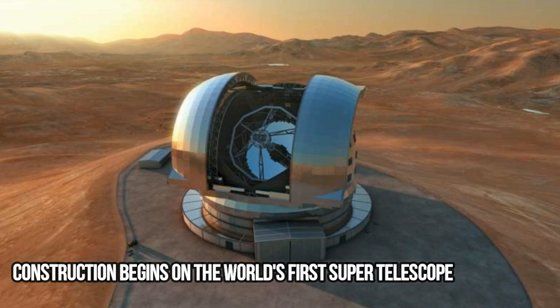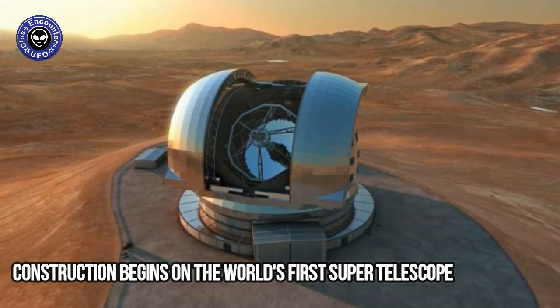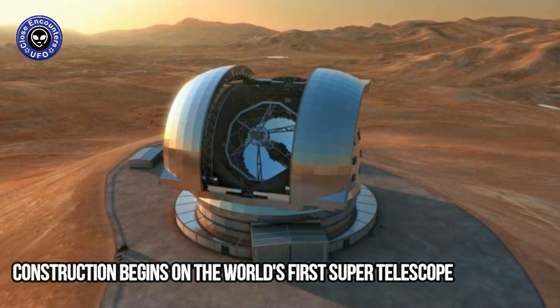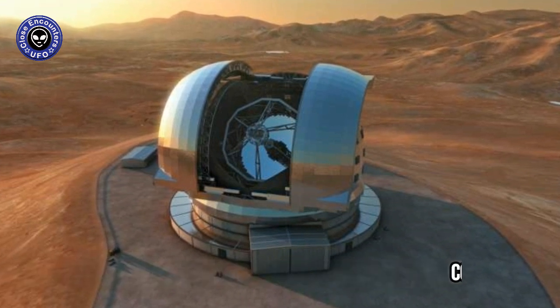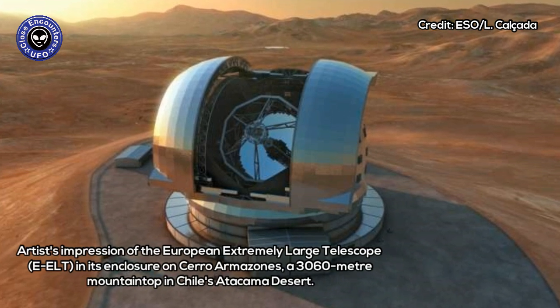Construction begins on the world's first supertelescope. Scientists are a step closer to understanding the inner workings of the universe following the laying of the first stone, and construction starting on the world's largest optical and infrared telescope, with a main mirror 39 meters in diameter.